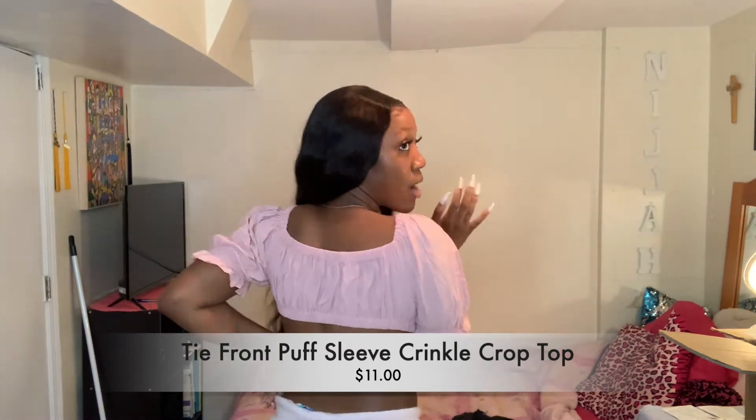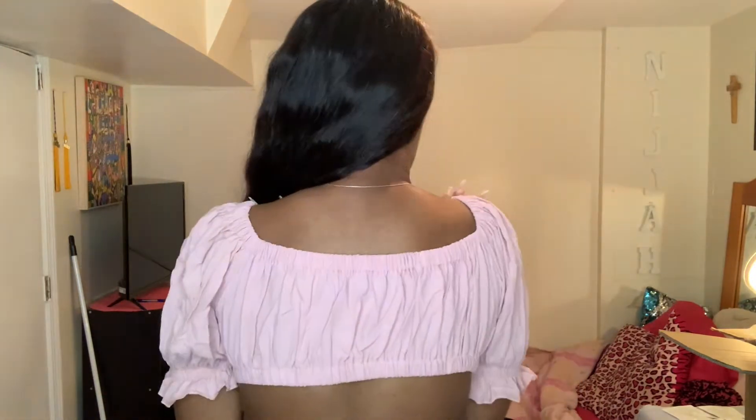Y'all, this top is so cute. I forgot what I ordered, so this is also a surprise to me. Look at the bag for clothes for details. This is so cute. I love the arms. And like, I don't really have any boobs, but it kind of makes me look like I have a little something. And it ties. The material, it's breathable. Very breathable.